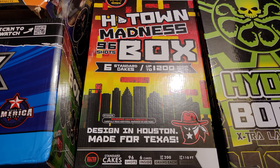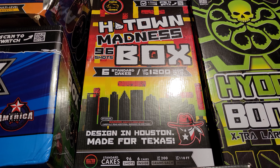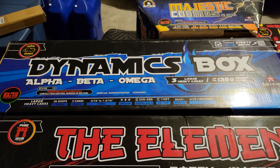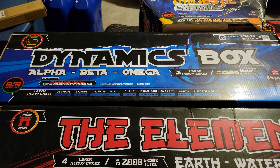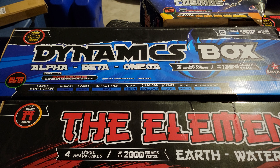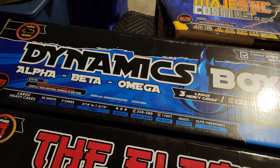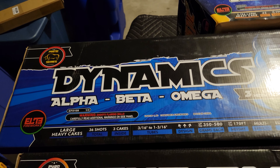I believe they'll actually end up doing a redesign on this and adding some variety to this combo kit. We have the Dynamics box, which I believe is two 500-gram and one 350-gram cakes. They decided to reclassify it since it was closer to 350. These guys try to be as honest as possible when it comes to pyrotechnic load in their cakes — they don't try to tell you it's 500 grams when it's really 300.